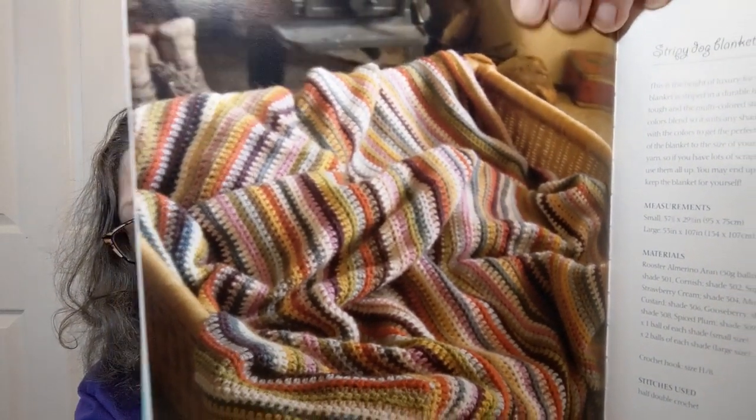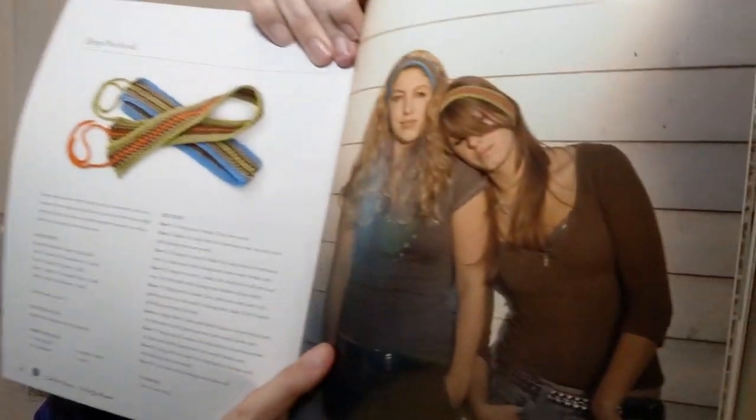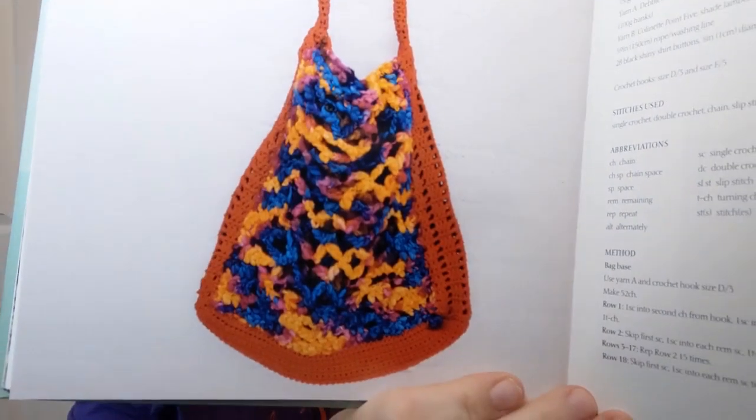This is the stripy dog blanket — I think that'd be a good scrappy project to use all those scrap balls. There's a cute puppy dog sitting with the blanket. Then striped hair bands — not like hair bands the rock group, but you know, those things. Then the mesh bag — I hope they have a better picture of it — they don't. It just looks really, really busy; you can't really see what it is.